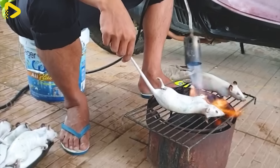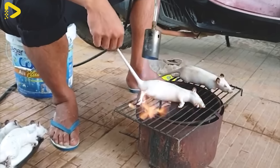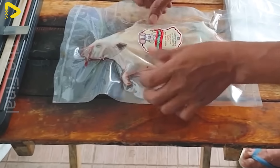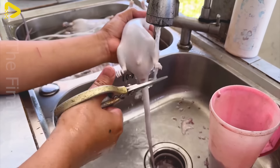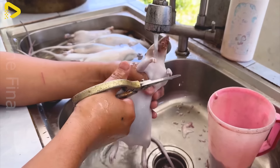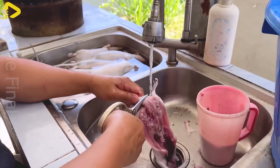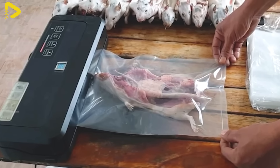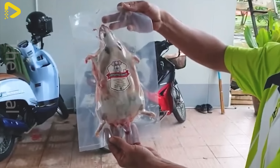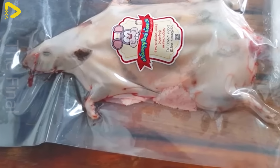Once processed, rat meat is carefully packaged and vacuum sealed to ensure quality and extend shelf life. This process helps maintain the meat's freshness and distinctive flavor, while protecting it from bacteria and oxygen. Vacuum packaging not only makes storage convenient, but also facilitates easy transportation to consumer markets. In Hunan, China, processed rat meat is even considered a unique gift for visitors.